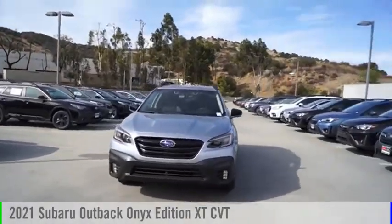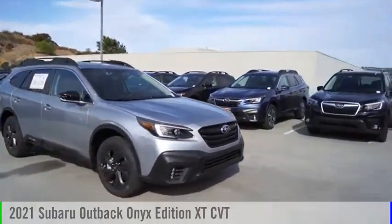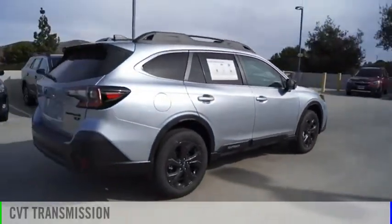Looking for the right vehicle? Check out the 2021 Outback. This vehicle is powered by an all-wheel-drive, four-cylinder, 2.4-liter engine, and comes with a continuously variable transmission.